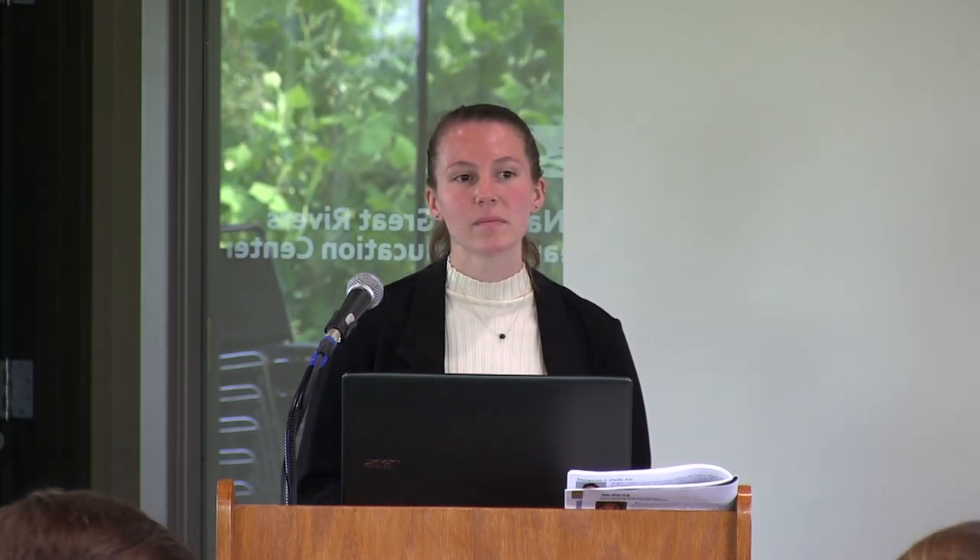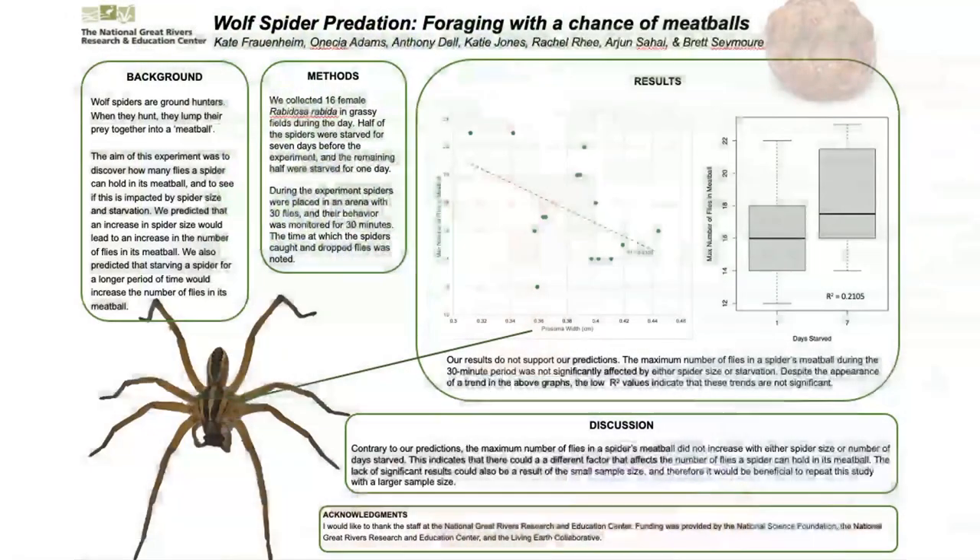Q: I might have missed this, but how long do they usually keep one meatball? A: At the end of the 30-minute time period, they would typically still have the same meatball — so longer than 30 minutes. We could do more studies over a longer time period, but since we were manually observing and doing four different trials, that's a lot of time. I've seen one have a meatball for a day — we check on them every day and put them in different foraging trials, and one time I saw a spider that still had its meatball a day after.